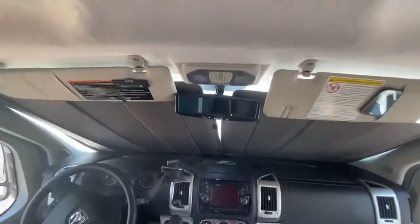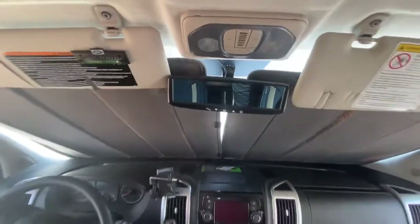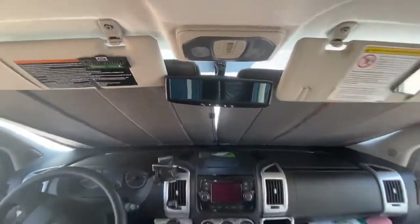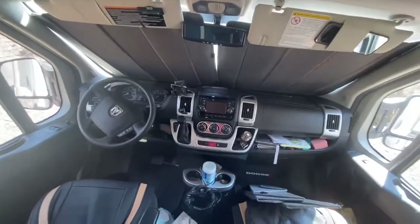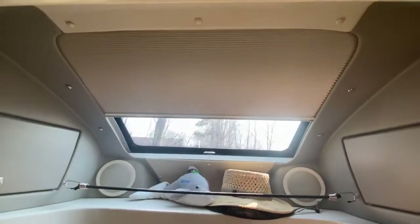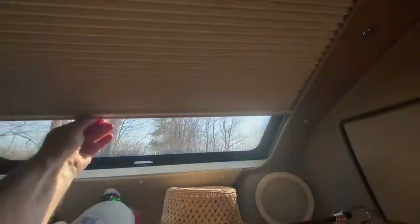It's got a rearview camera in the rearview mirror. It's got foldable shades for all four windows up here. There's a nice skylight up here and it opens and closes, lets in lots of light. Cubbies on either side for storage, and additional storage there.